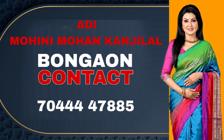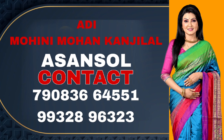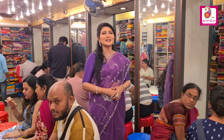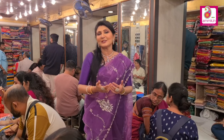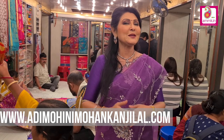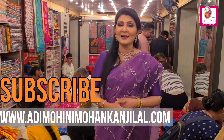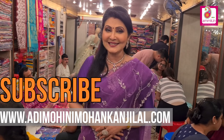What do you think about the collection today? Please give your feedback — comment, like and connect. For more such collections, please visit our website www.ardimohinimohankanjilal.com. Friends, if you like Shari Katha, please subscribe to my channel, Sharnali Kanjilal. Like it and share it.